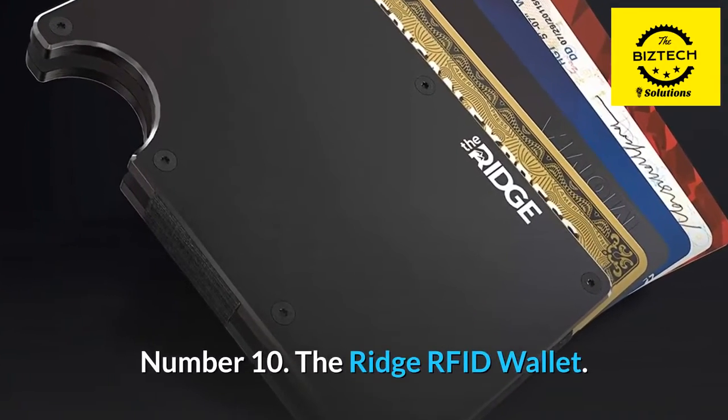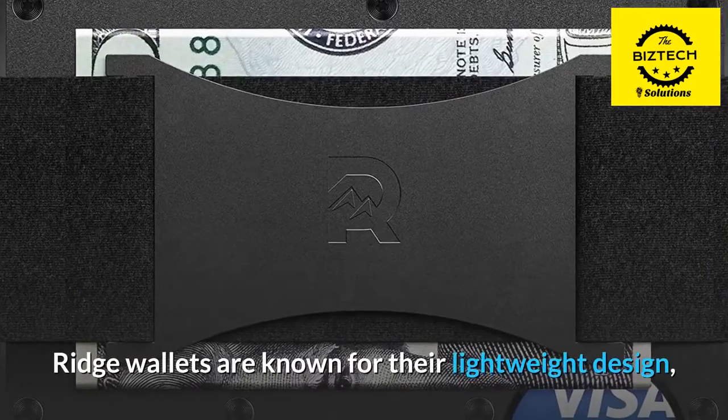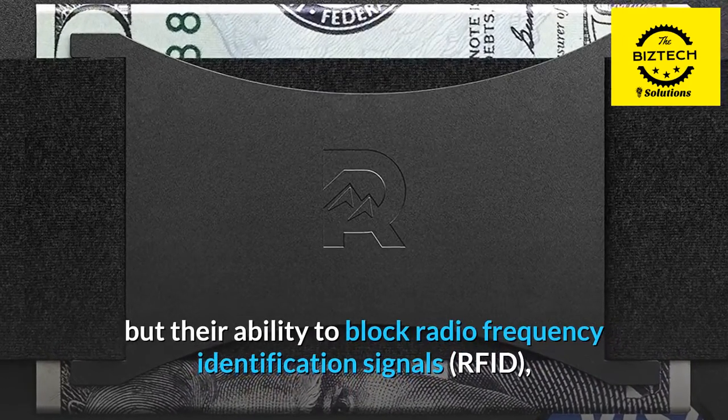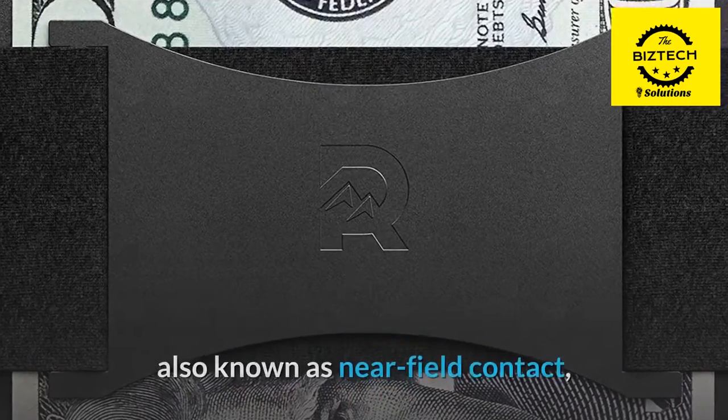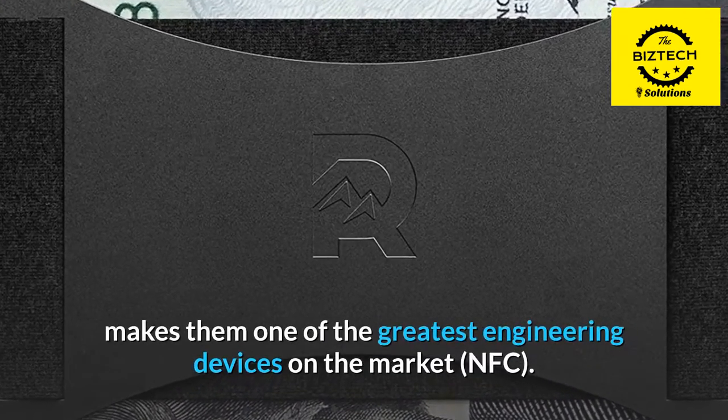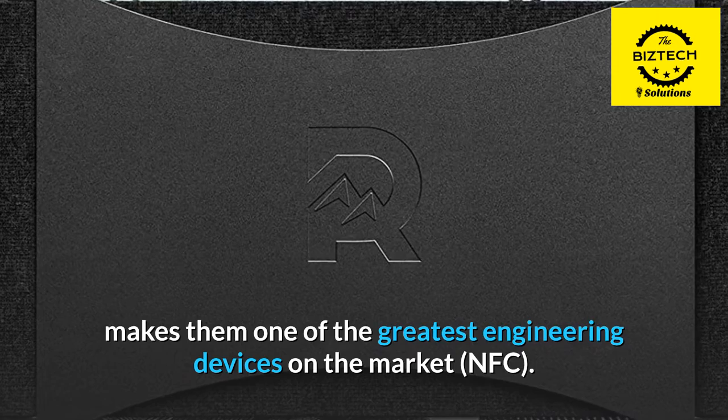Number 10: The Ridge RFID Wallet. Ridge wallets are known for their lightweight design, but their ability to block radio frequency identification signals — RFID, also known as near field contact, NFC — makes them one of the greatest engineering devices on the market.